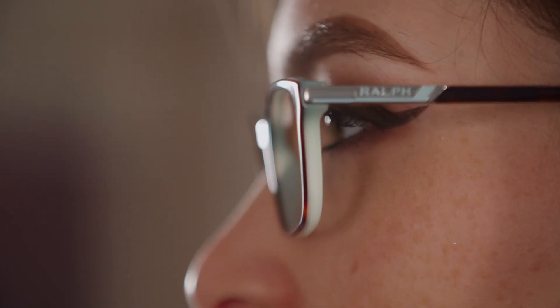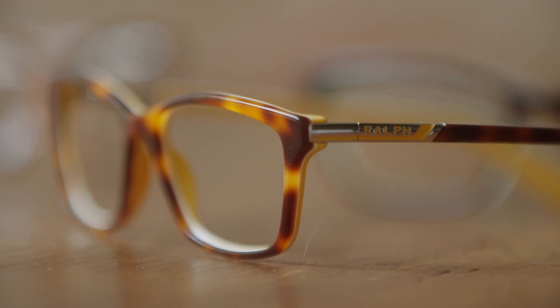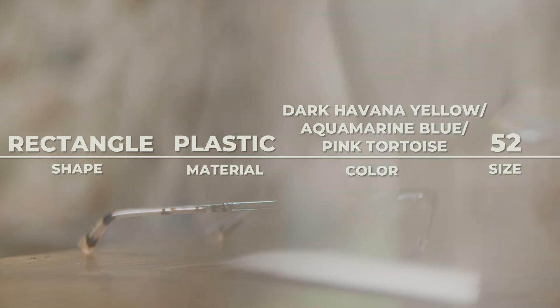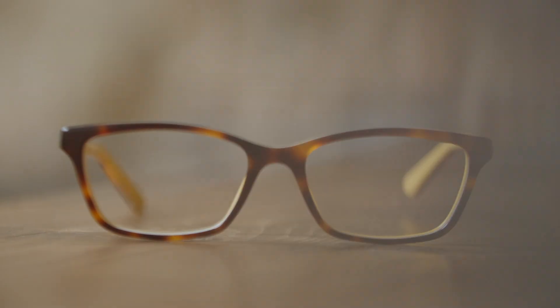We have the aquamarine one, we have the dark Havana yellow, and our final color option is pink tortoise — which is cute and fun. I think it's very young as well.